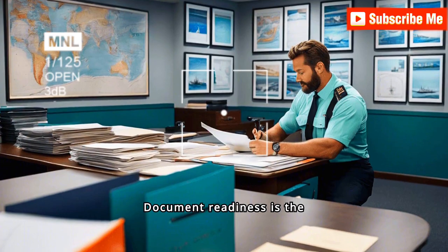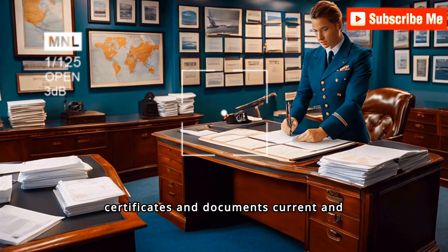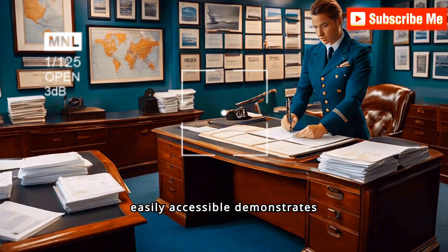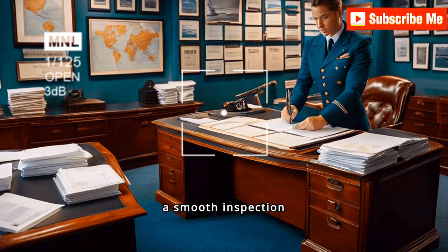Document readiness is the first step in preparing for a PSC inspection. Having all certificates and documents current and easily accessible demonstrates compliance and helps avoid unnecessary delays, ensuring a smooth inspection process.